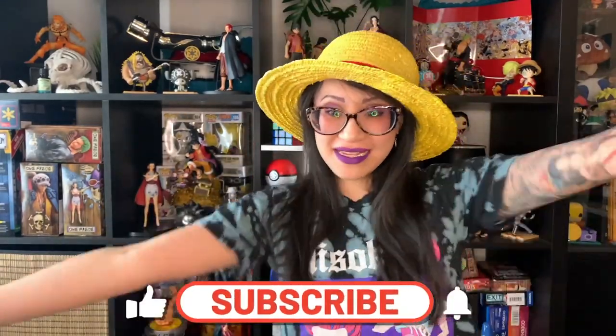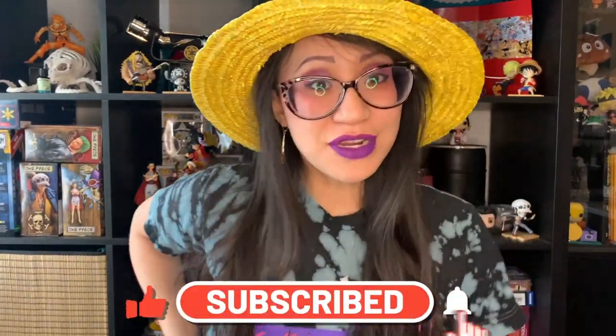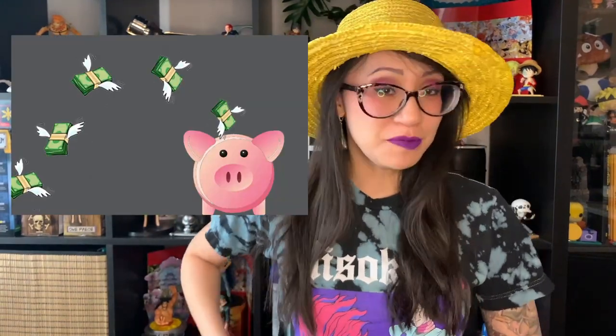Hey guys! Welcome back to my channel. Today we're gonna go through some more cheaper dupes. We're gonna cover some mascaras and lipsticks. Mascaras are kind of like the low-hanging fruit, so I'm just gonna combine the two into one episode and just be done with it. So the low-hanging fruit — the mascaras.